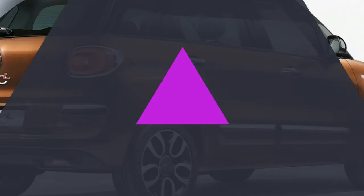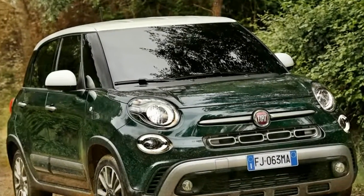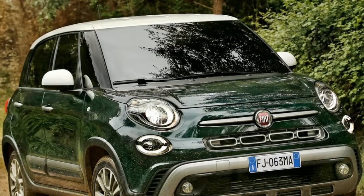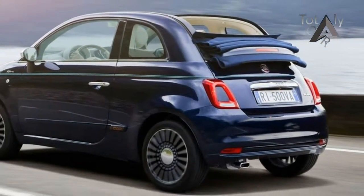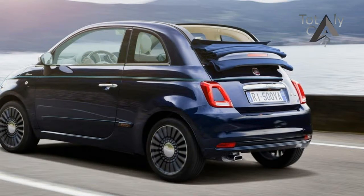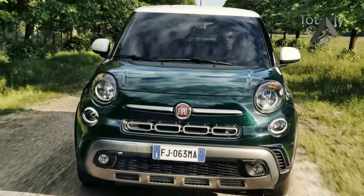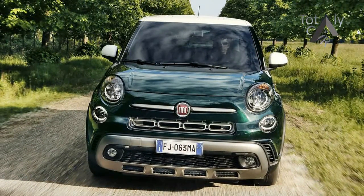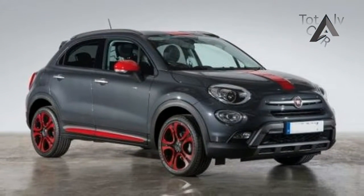The 500X faces a growing array of competitors, among them its corporate sibling the Jeep Renegade, the Honda HR-V, a pair of GM entries — the Chevrolet Trax and Buick Encore — the sporty Mazda CX-3, and soon the Hyundai Kona, which we haven't driven yet on U.S. soil.